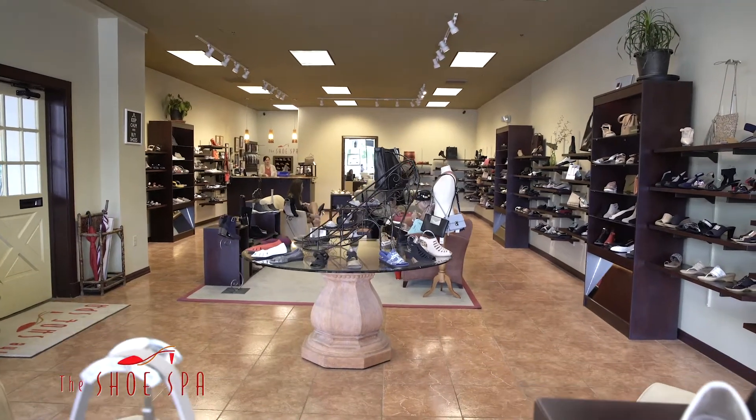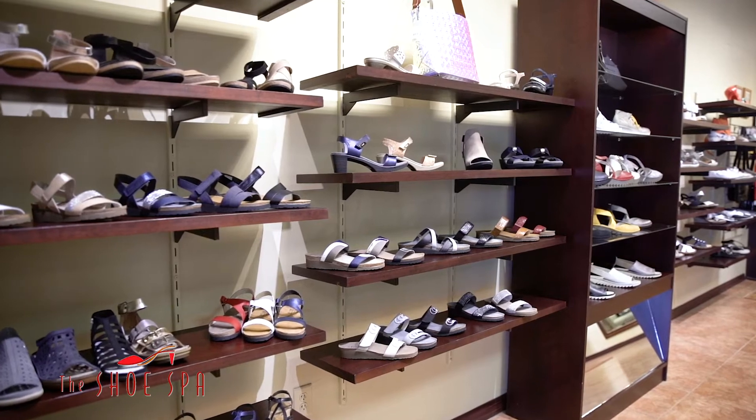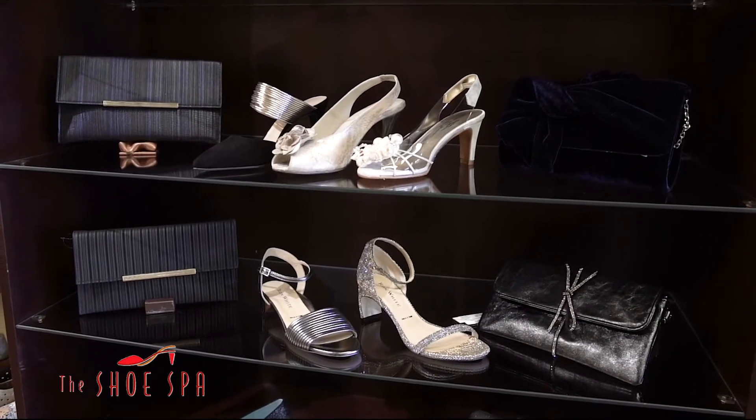Looking for comfy shoes with style? Come to the Shoe Spa, where you'll find the best selection anywhere for styling that's sporty, colorful, trendy, or classic. The Shoe Spa has it.